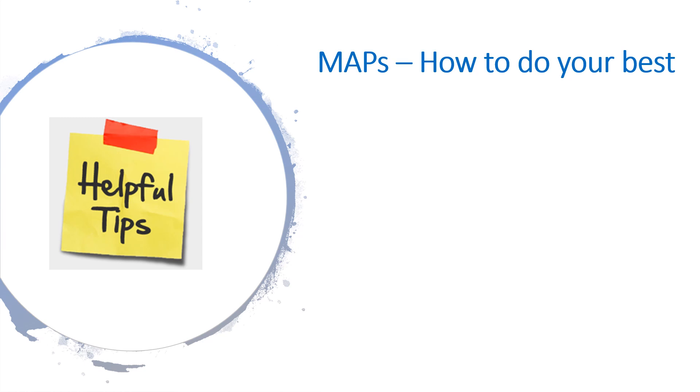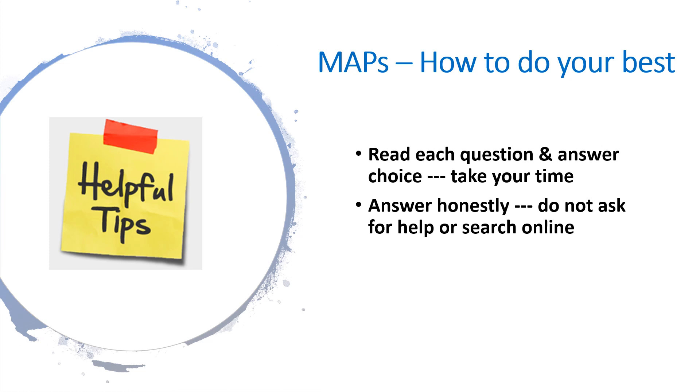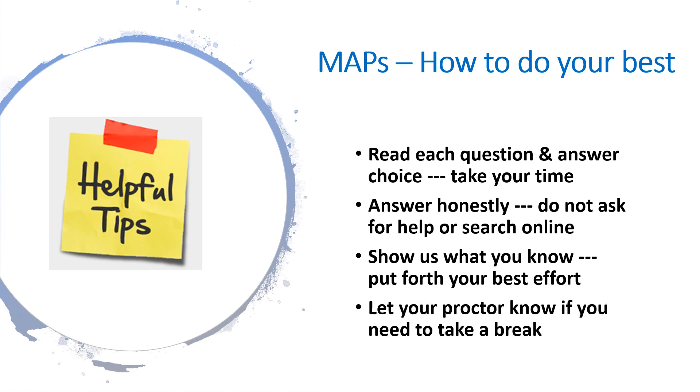Let's discuss how to do your best while taking the MAP assessments. MAP tests are not timed, so there is no need to rush. Be sure to read every question all the way through and review each answer choice before making a selection. Please answer test questions with honesty. Don't ask someone at home to assist you, and please do not search for answers on the internet. Give us a true reflection of what you know by putting forth a sincere effort on each MAP test. If you need to step away from your computer or feel like you're losing focus, let your proctor know that you need to take a break.